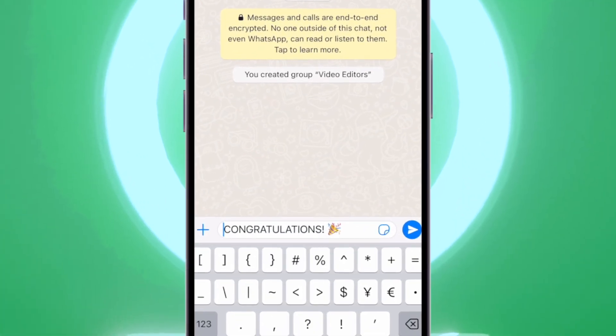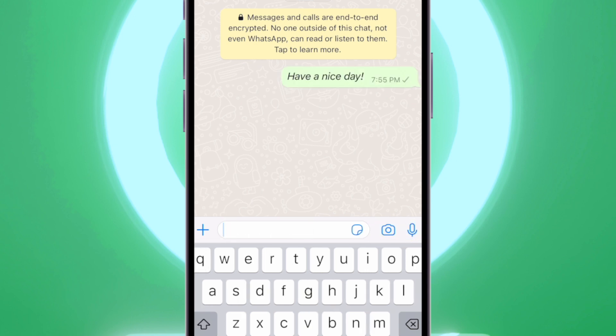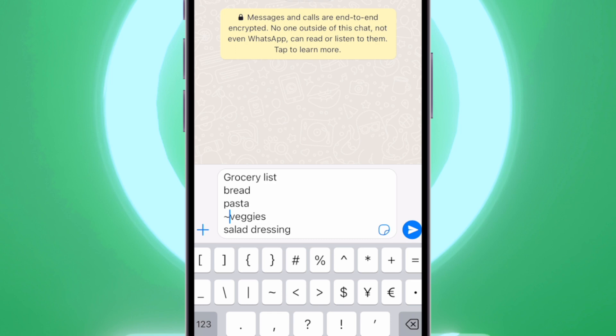To make a word bold, put an asterisk before and after it. To italicize a word, use an underscore before and after it. And to strike through a word, use a tilde before and after it.